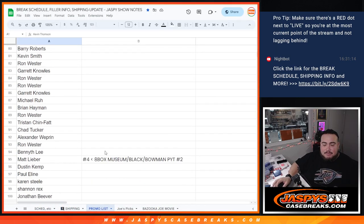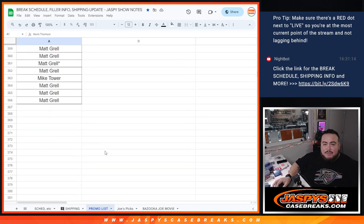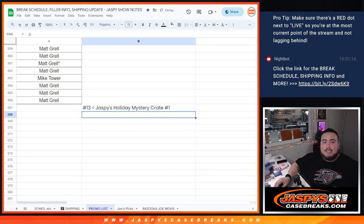So basically, when we put your names in here — I think we've done 12 breaks so far, so this will be break 13. We only have to do 7 more breaks really. We'll put Jazby's Holiday Mystery Crate number one, and we'll put your guys' names in there after.